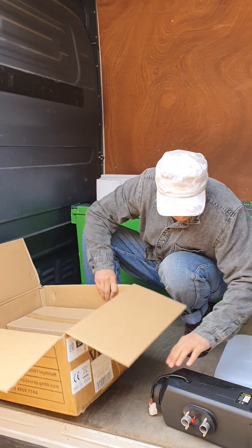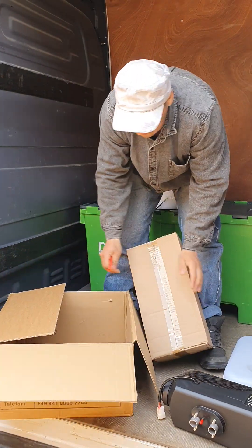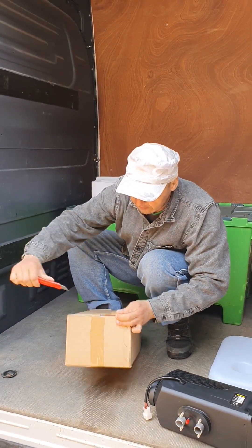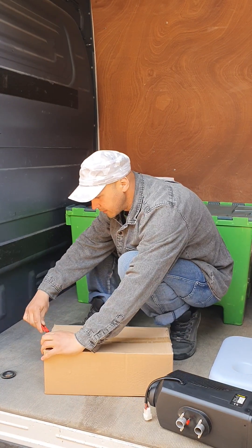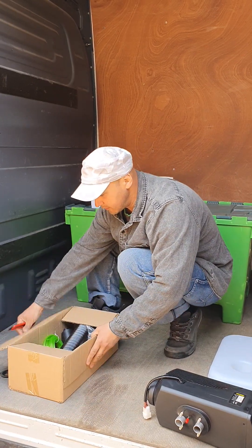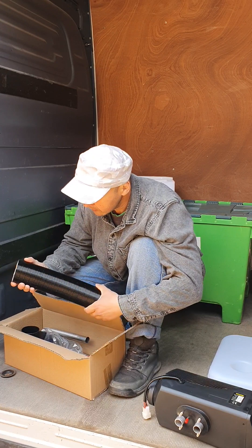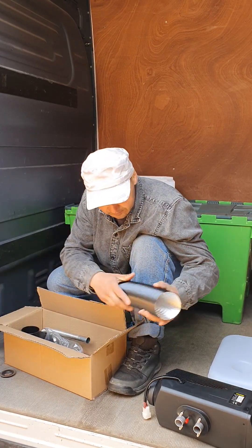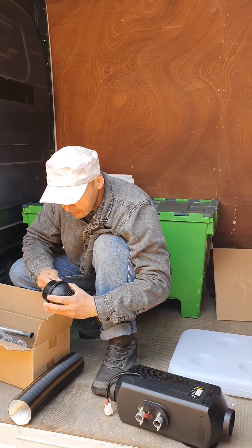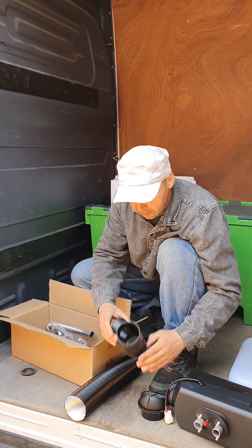Let's see what's in this small box. I have here all the pipes — I think they are all here. This is an exhaust twist.